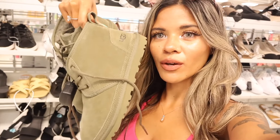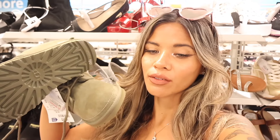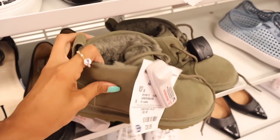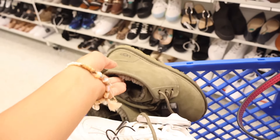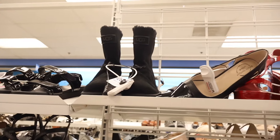We just scored on UGG boots! Not only did I find short-length boots, I also found taller ones. The short green ones are only $40 — fuzzy inside, a beautiful shade of green going into holiday season. Last year UGG boots were a lot less, but these are really cute. I'm hoping to squeeze into the size 6. UGG can run a whole size bigger, so we'll see.